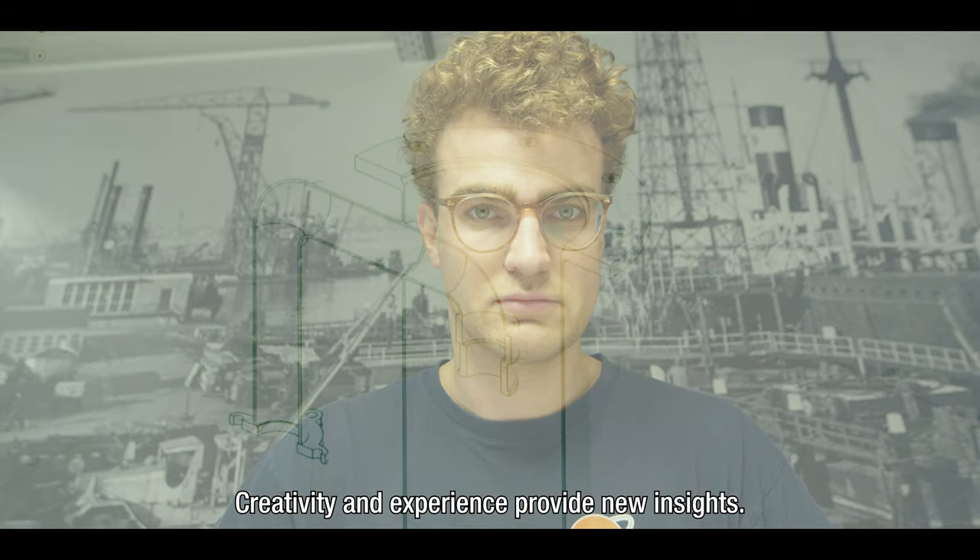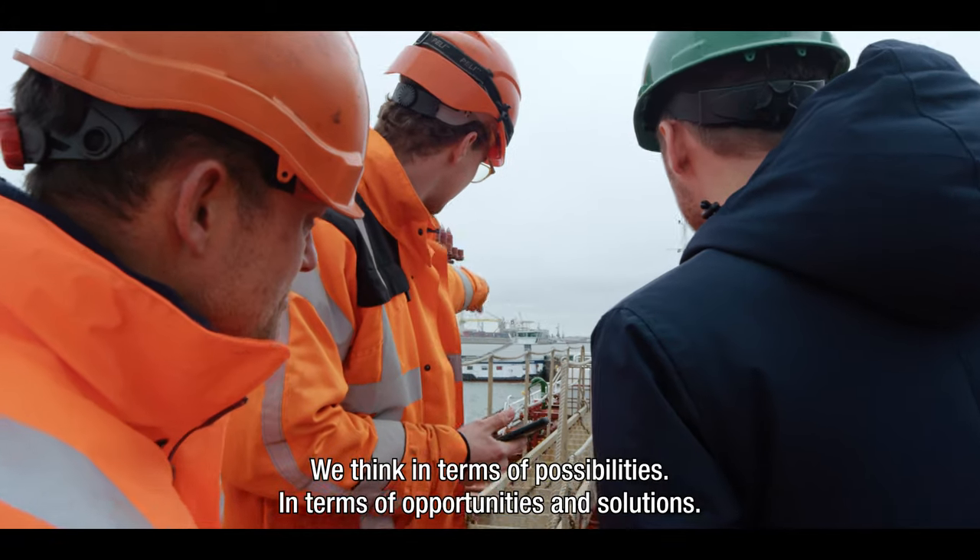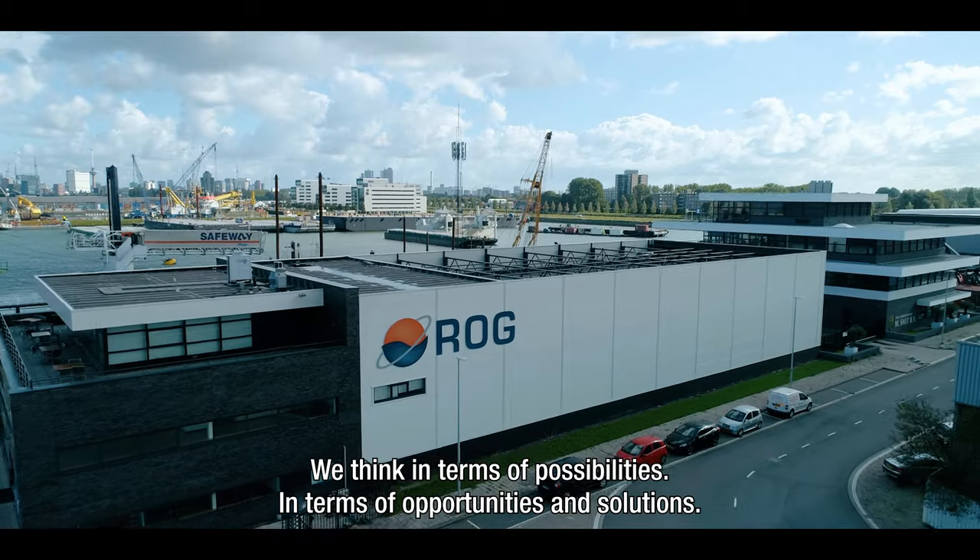Creativity and experience provide new insights. We think in terms of possibilities, in terms of opportunities and solutions.